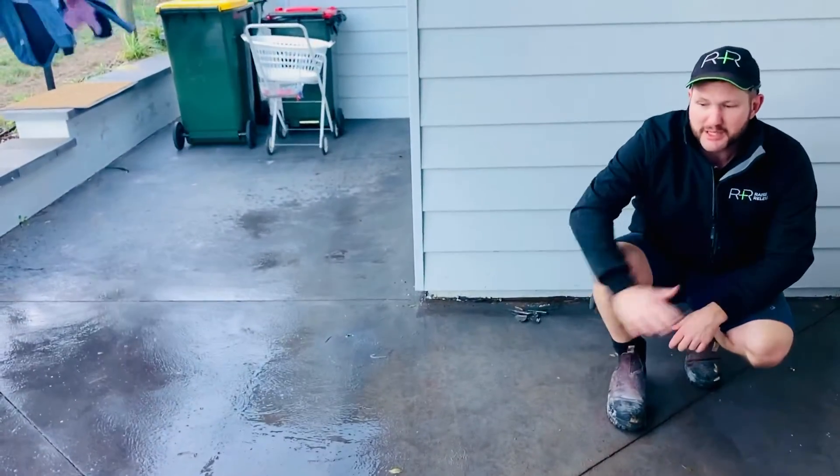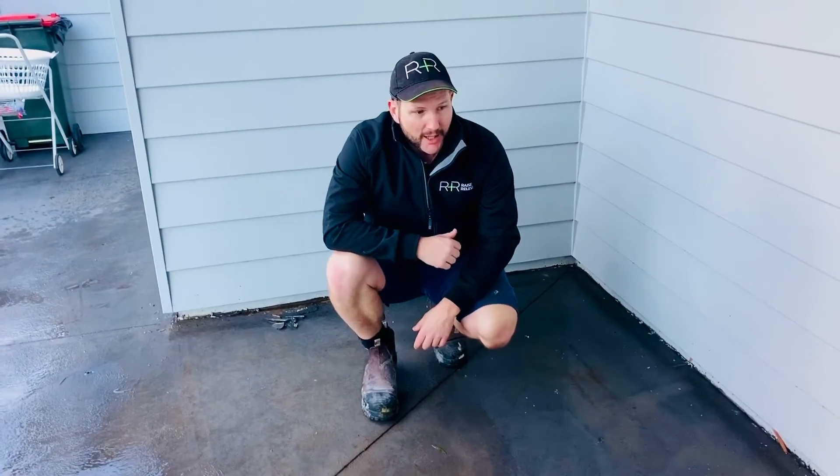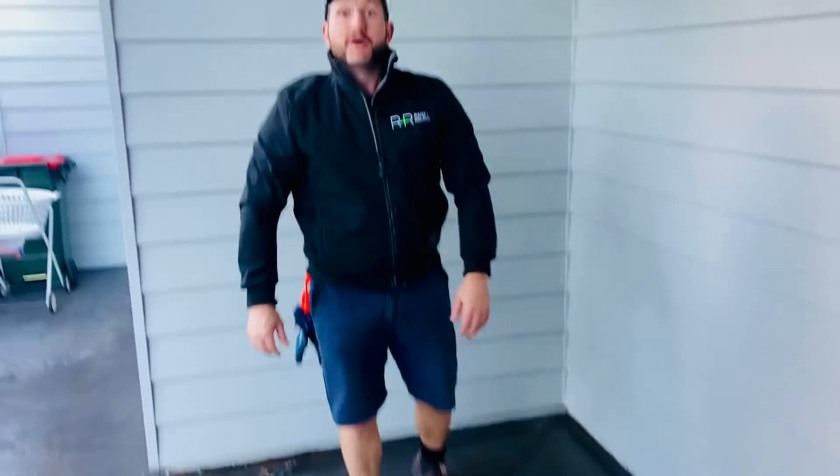No new cracks. The drainage now goes back to the drainage. We've just tested for some water and the client's really happy. Hell of a good job for R&R.